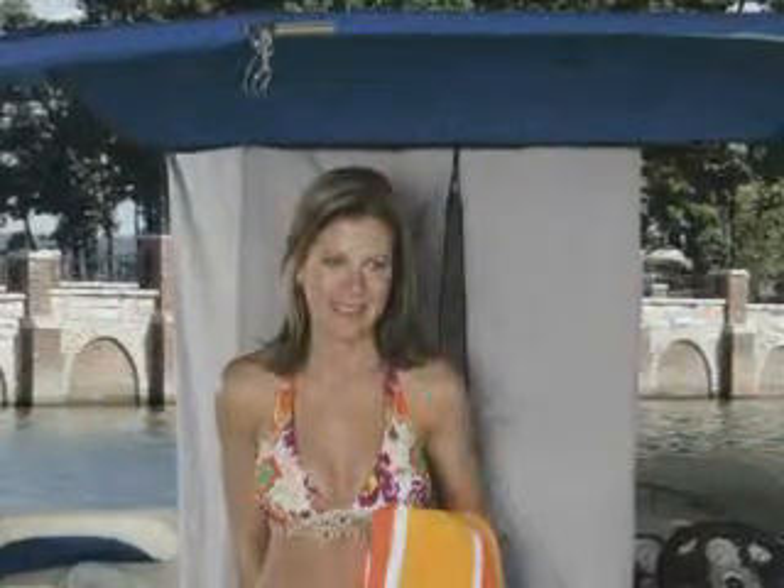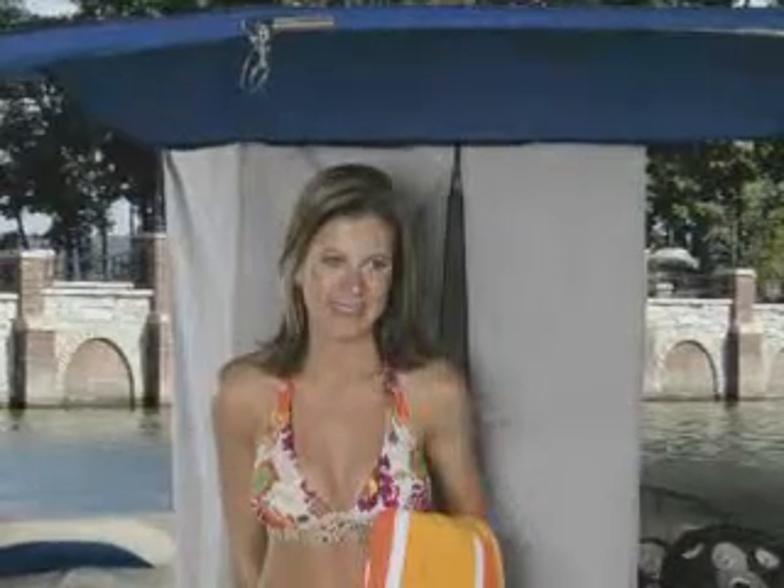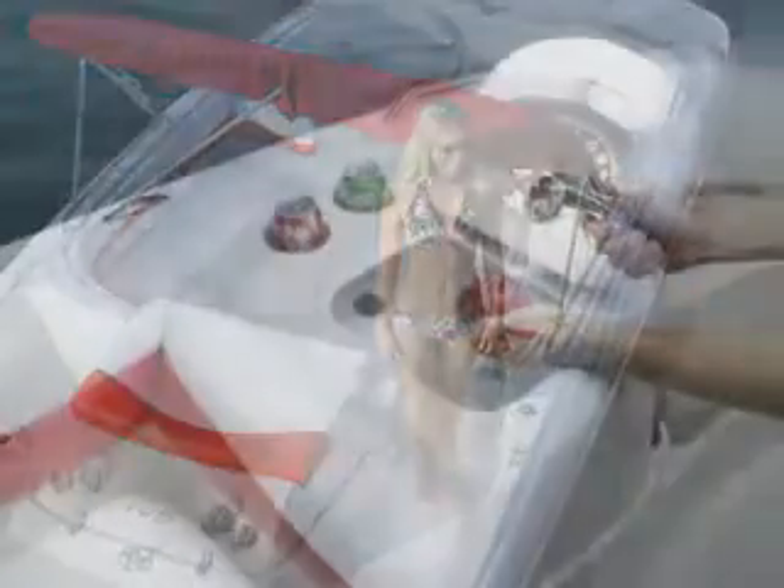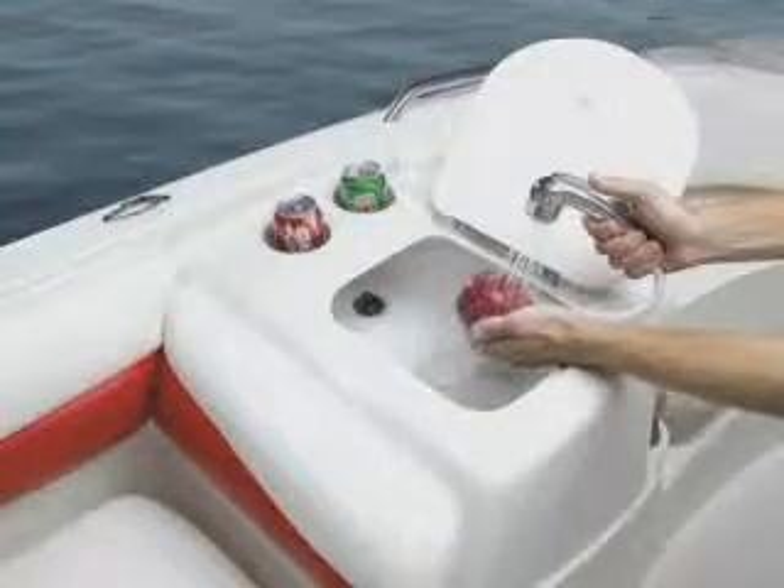When it's time for water sports, a changing curtain drops down from the 195's color keyed Bimini top. The aft swim platform is easy to access through the walk through transom gate. The spacious cockpit includes a port side refreshment center.